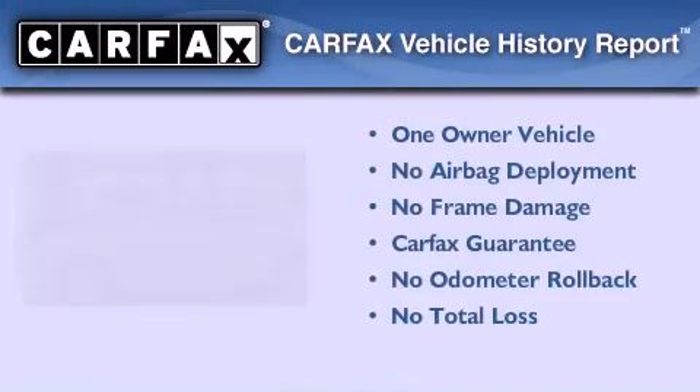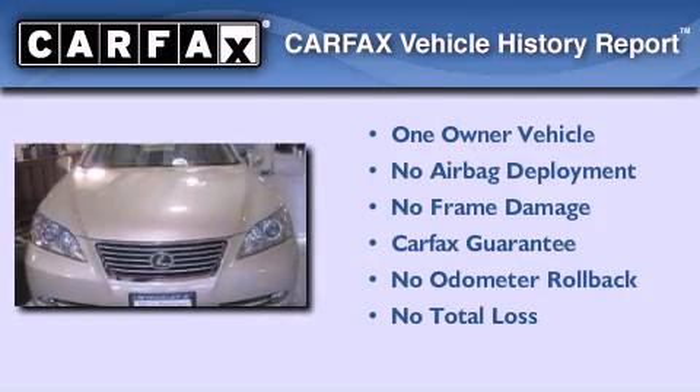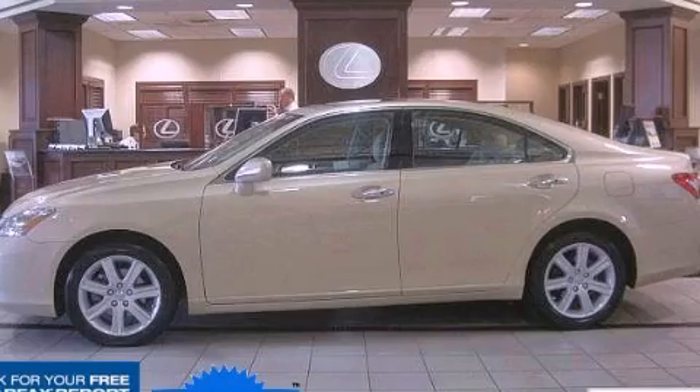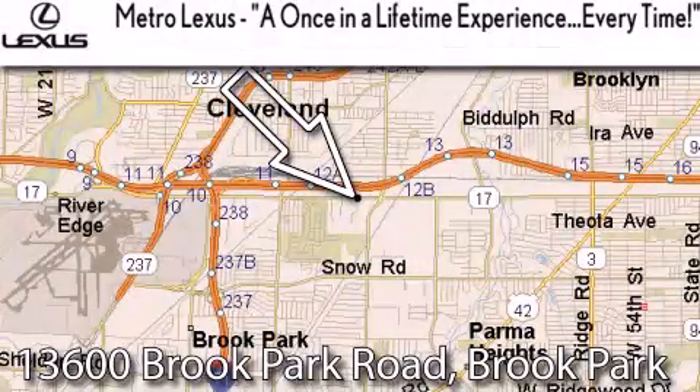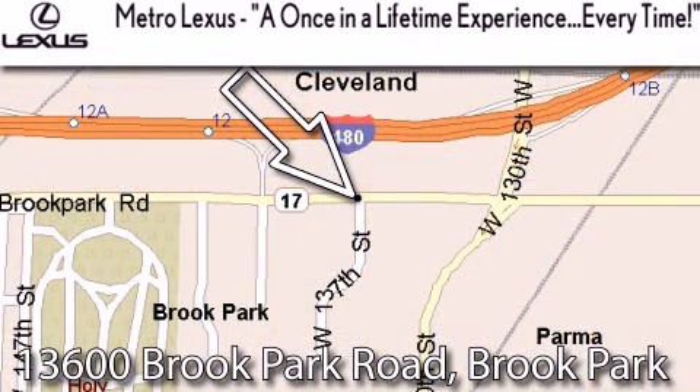This Lexus has had only one owner and it qualifies for the Carfax Buy-Back Guarantee. Call or visit us right now and arrange your test drive today. Metro Lexus is located at 13600 Brook Park Road in Brook Park. A once-in-a-lifetime experience, every time.